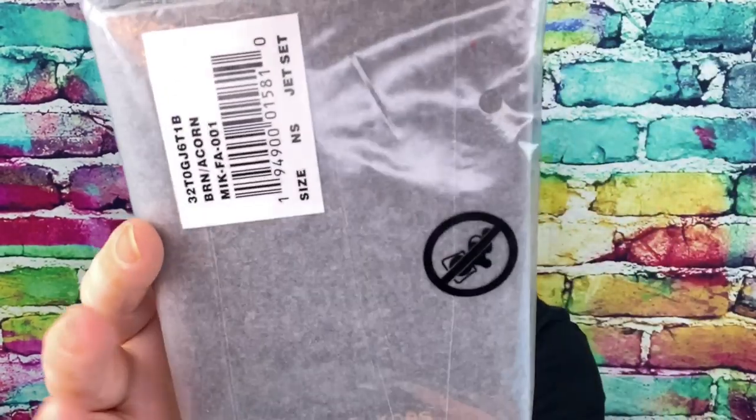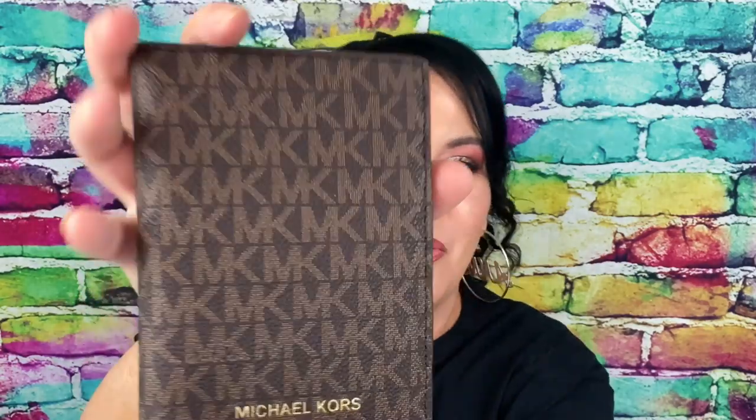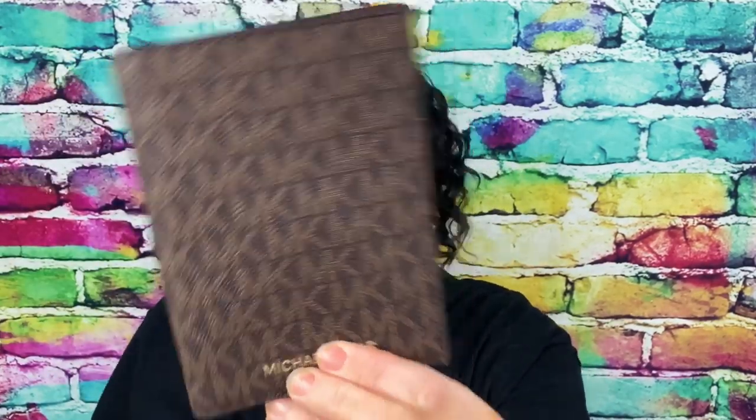This is a Michael Kors wallet — I did not pick this but I'm glad I got it. It's $78 — holy crap! I don't have a Michael Kors pocketbook, so maybe I'll ask for it for my birthday. It's absolutely gorgeous — you put your license, credit card, money, and you can also put your passport in it. Very very nice, I'm really excited to get that.